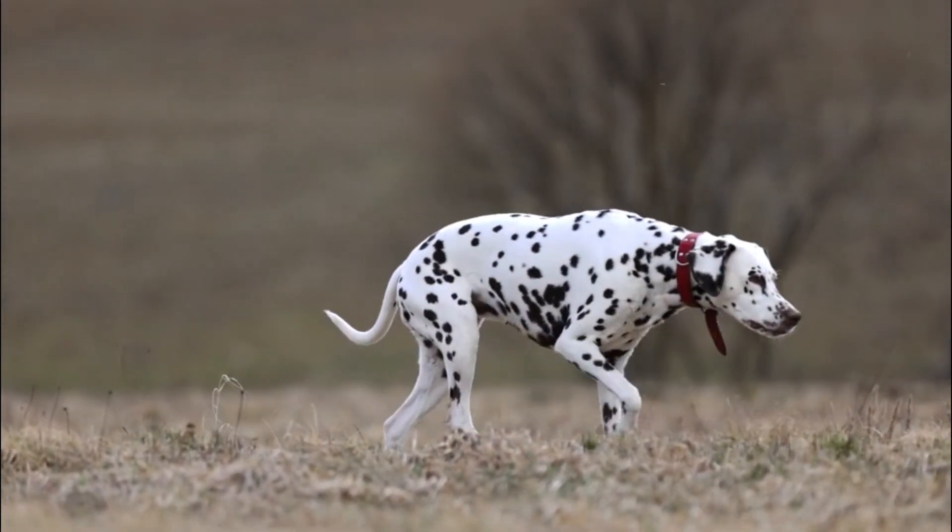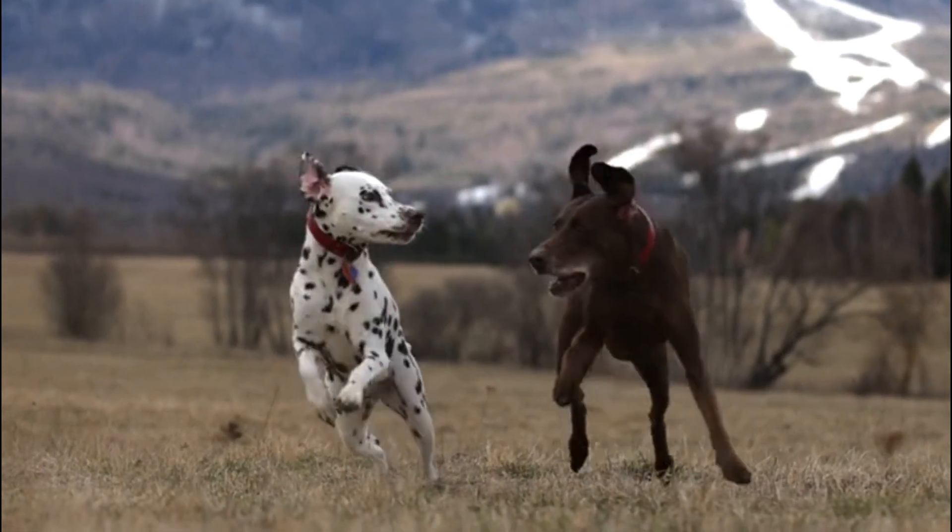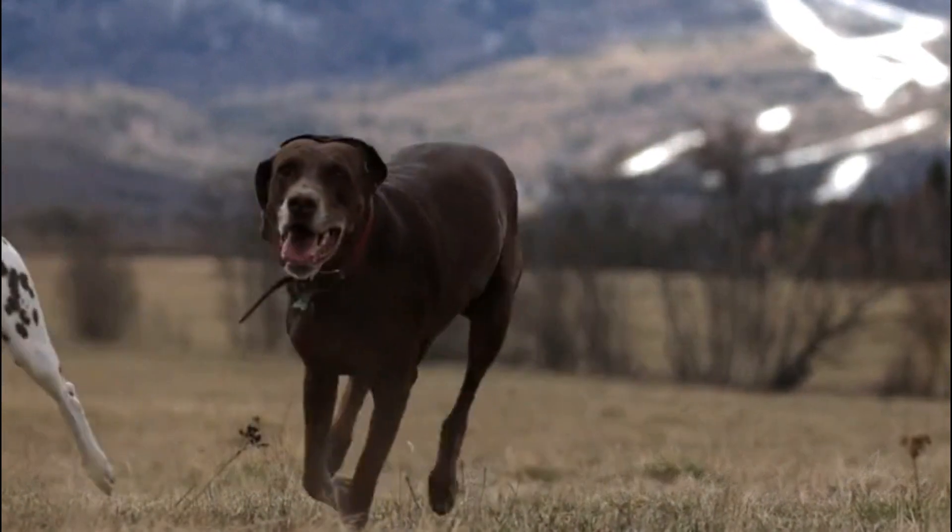Number seven, grooming: Dalmatians have short coats that shed year-round. Regular brushing can help manage shedding and they only require occasional baths. Their nails should be trimmed regularly, and dental care is important to maintain overall health.